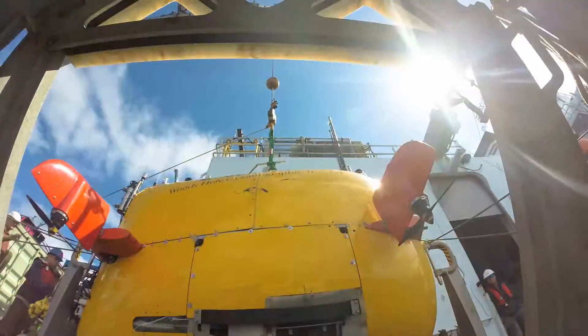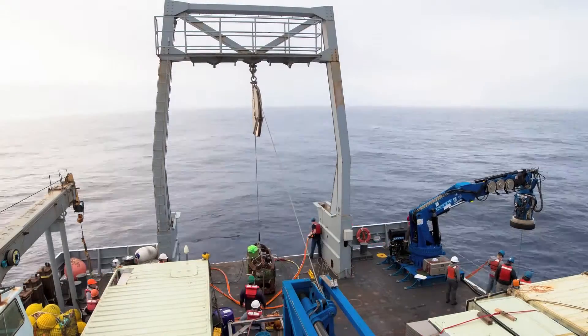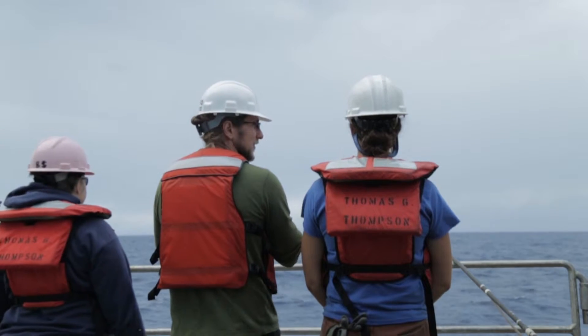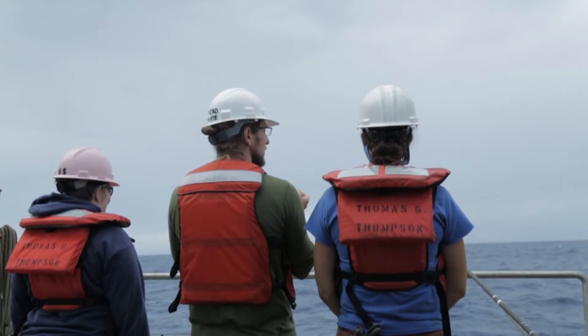The ship is operated by the University of Washington as a platform that could be used for almost any marine research, which means it has to be flexible and configurable from one expedition to the next. The crew work really hard to make sure that we're able to facilitate one completely different science party after another. The whole ship's crew is here to help us do our science, and I'm really appreciative of what they do for us. Everybody's pulling in the same direction and we're getting a lot done, so it's really fantastic.